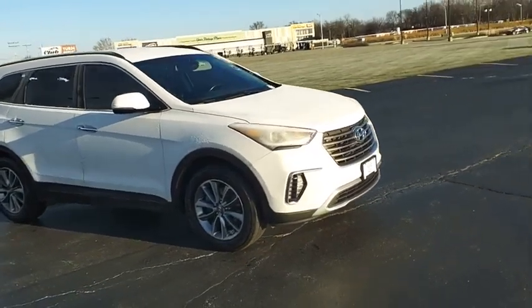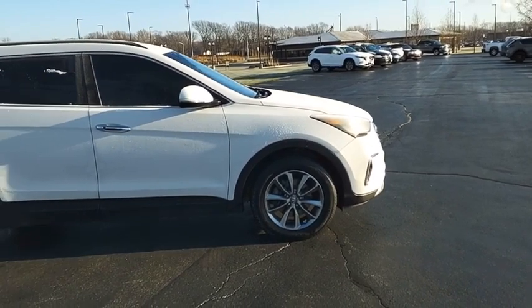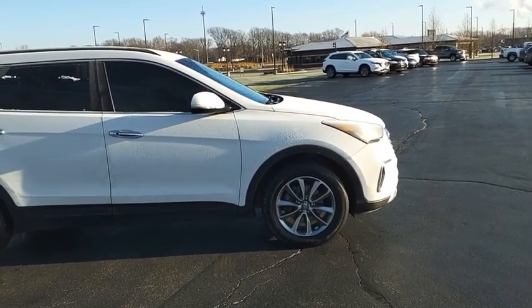Style, quality, performance, value. Need we say more? Drive away with a great deal on this vehicle. Call or stop in today.